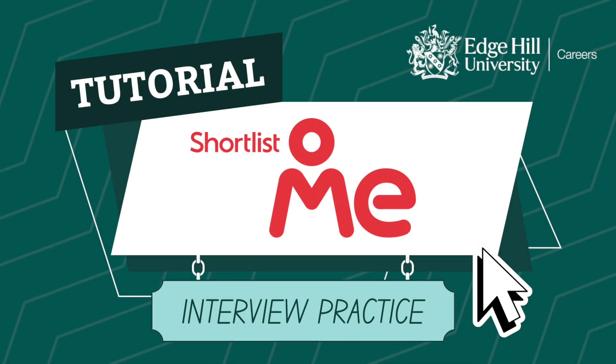Interviews are an inevitable part of the job application process and can be scary even if you've experienced one before. Shortlist.me is a free tool for Edge Hill students that you can use to practice interviews and to help better prepare for your graduate job search.